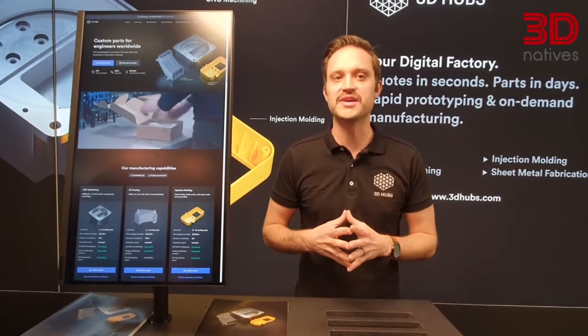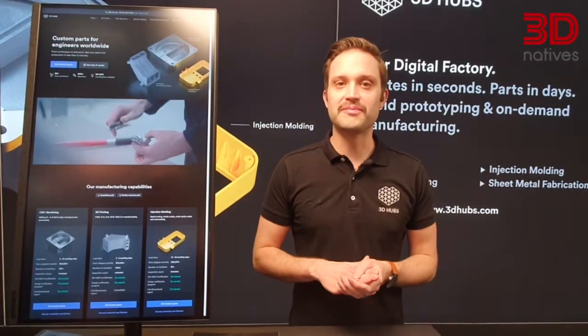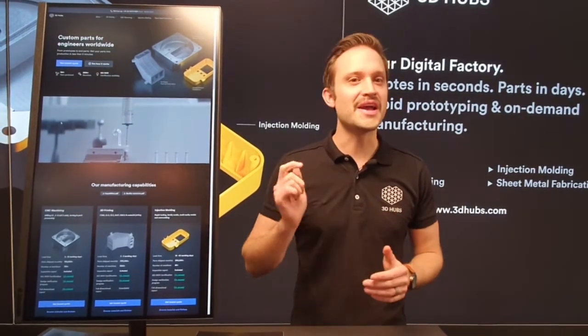We're becoming a real marketplace, kind of like the stock market for manufacturing, and really empowering people to make smart decisions. Looking at the 4 million parts we've produced in the past, we can price parts as quickly as 5 seconds. So come along to 3Dhubs.com and give it a try.